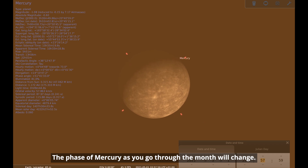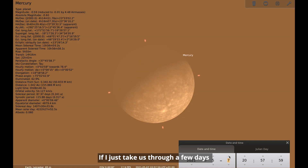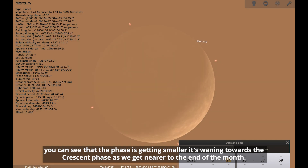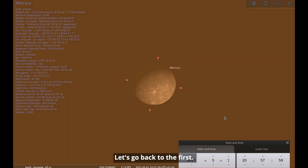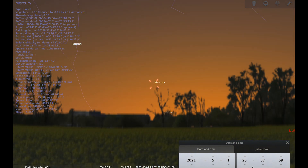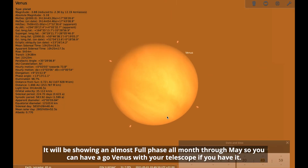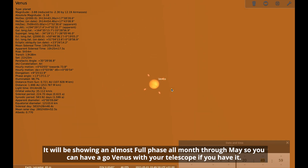The phase of Mercury will change as you go through the month. Taking us through a few days, you can see the phase is getting smaller — it's waning towards the crescent phase as we get nearer to the end of the month. Looking at Venus's phase, Venus will be showing an almost full phase all month through May. So you can have a go at Venus with your telescope as well, if you have it.